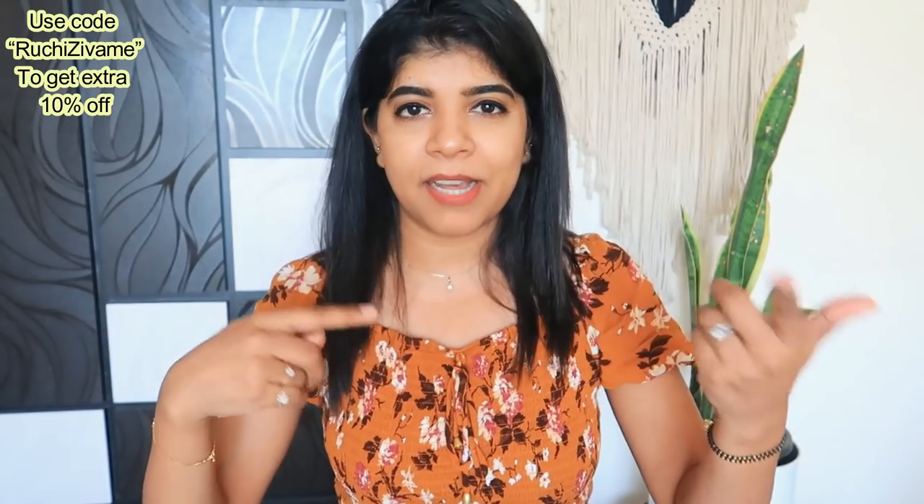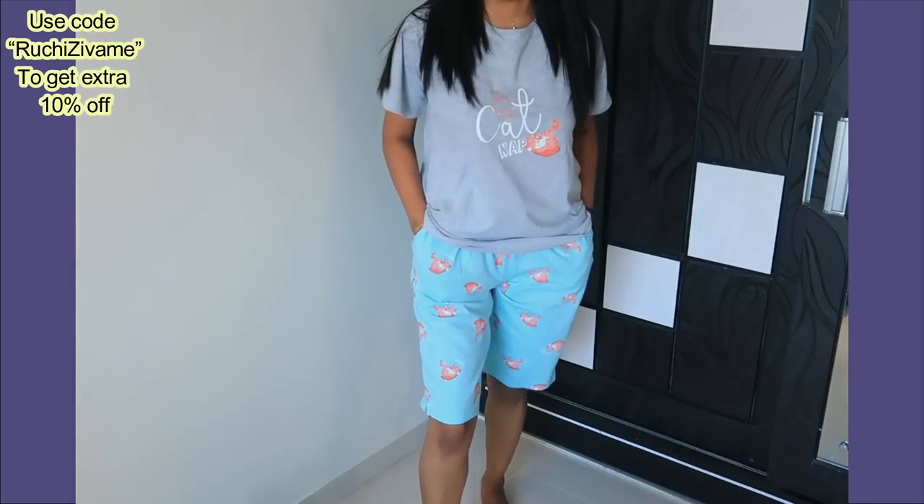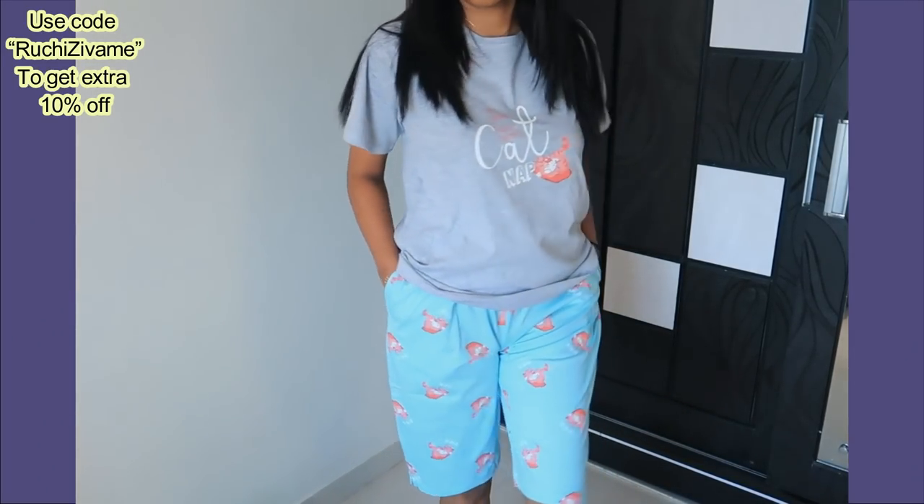It usually looks like a normal T-shirt and lower shorts. I feel this night suit style is better. Before, I used to buy all button-style night suits, but now I take the T-shirt pattern because it doesn't look like a night suit. If you live at home all day wearing buttons feels lazy, so I prefer T-shirt style — you can also mix and match and wear them as a day suit.